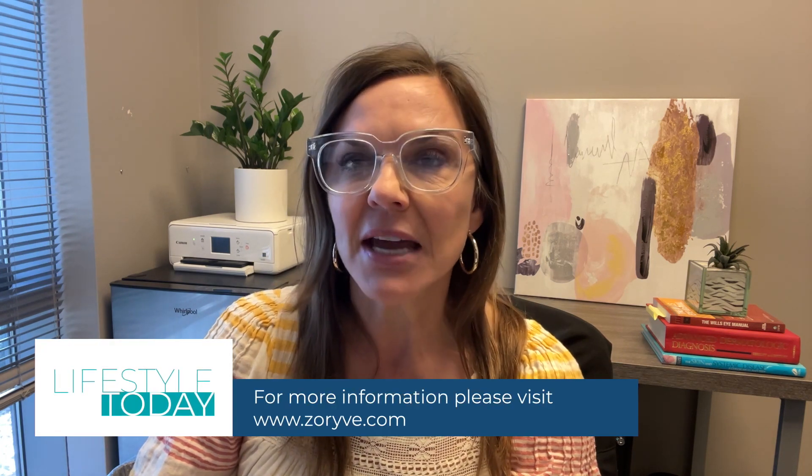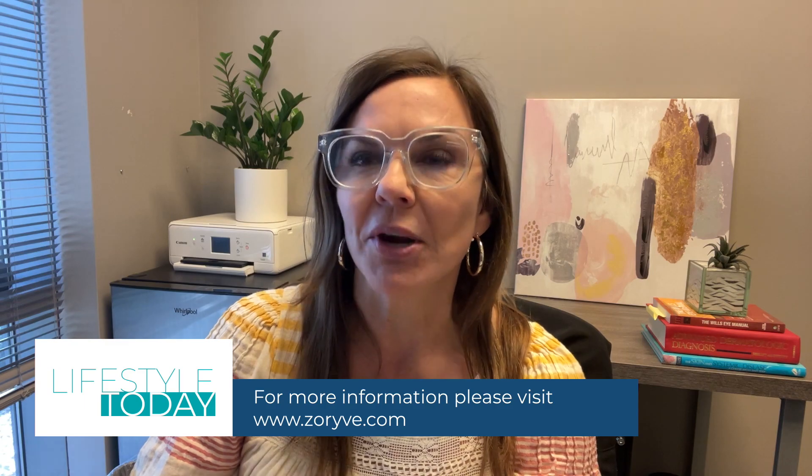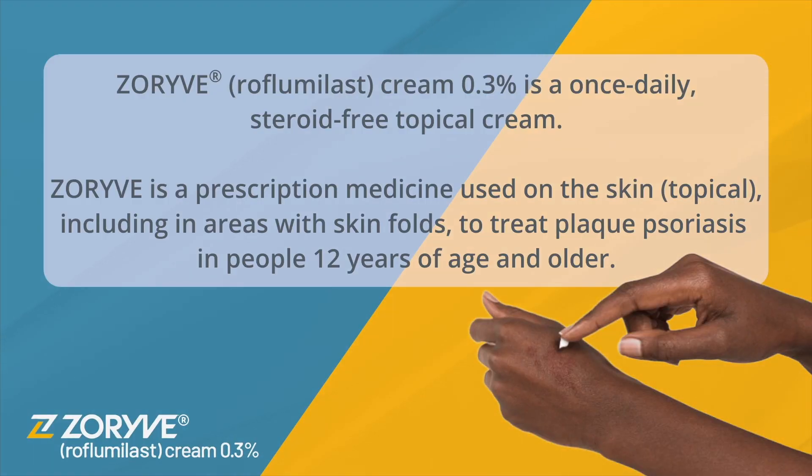As a wellness professional, I became more embarrassed as these plaques became more visible. Topicals are often the first line of treatment for those with plaque psoriasis. However, many contain potent steroids and come with limitations for how long and where they can be used. That's why Jillian and I are glad to partner with Arcutis to raise awareness about plaque psoriasis and a treatment option. There is a topical treatment option called Zareve with Flume Elastic Cream — it's a once-a-day, steroid-free topical. When my doctor recommended Zareve, I thought it was a really smart idea because it's steroid-free.